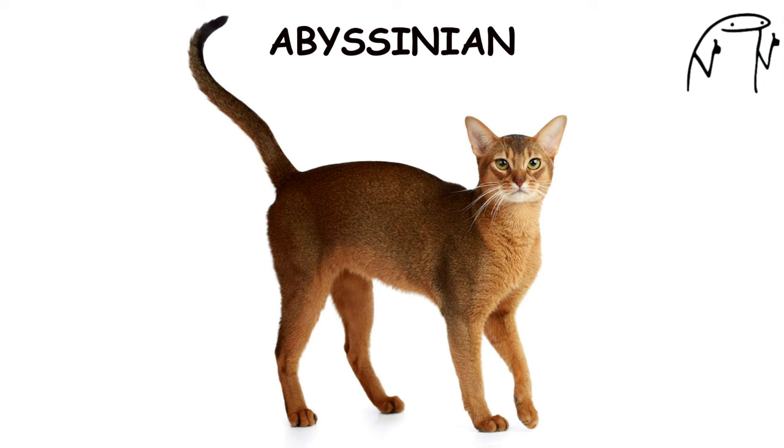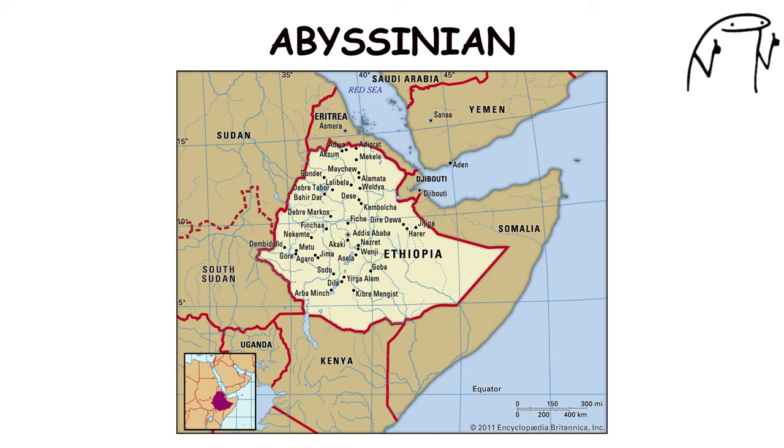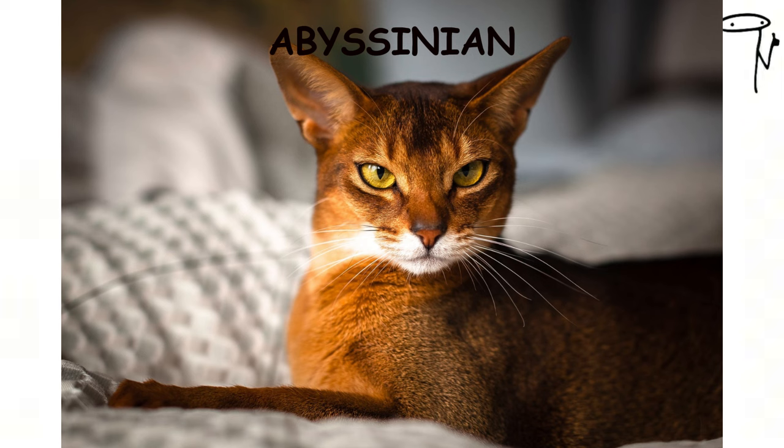Abyssinian. The Abyssinian is an energetic and playful breed known for its slender build, ticked coat, and large ears. Originating in Ethiopia, formerly Abyssinia, Abyssinians are one of the oldest known cat breeds, with a history dating back thousands of years.